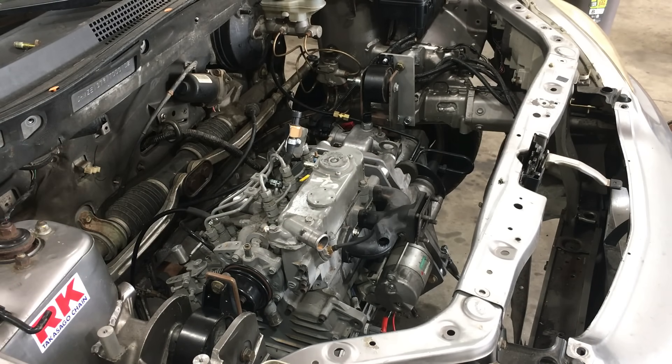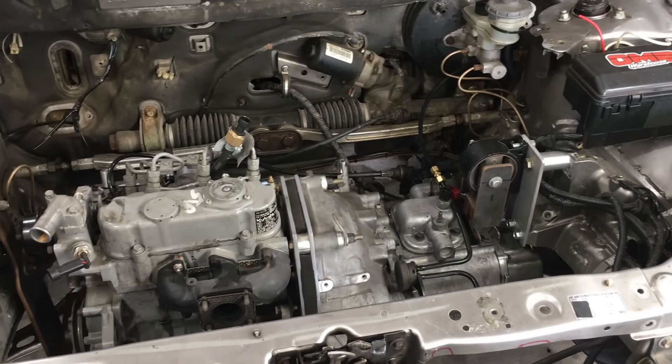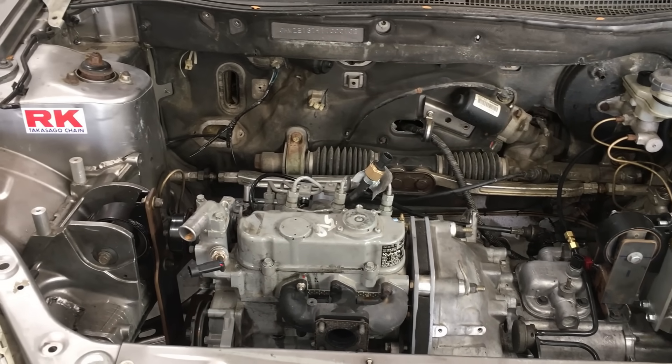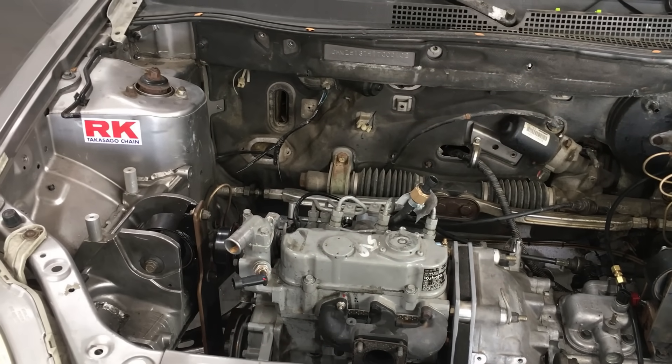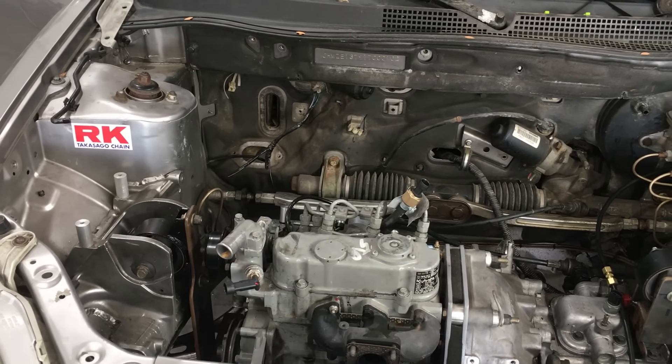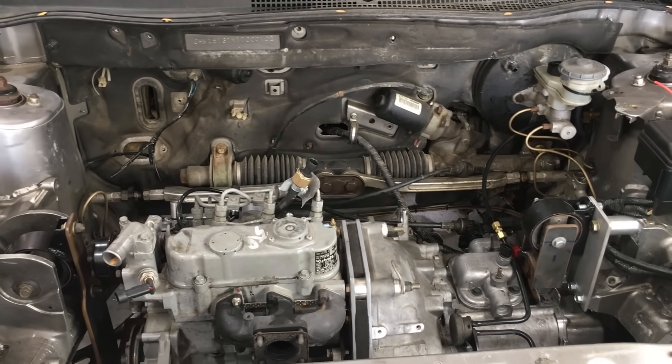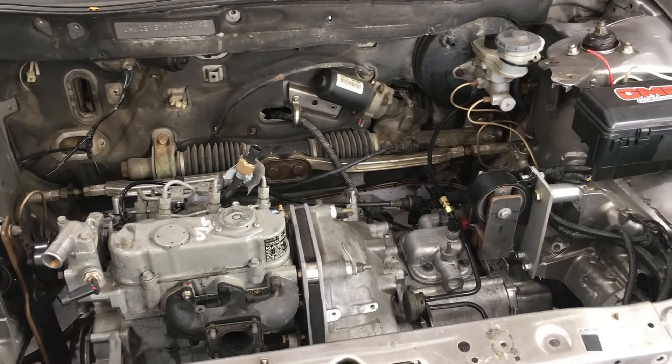As most of you folks know, this channel specializes in doing unusual engine swaps, and we do it mostly for fun. LS swaps are also fun, but it can get extremely expensive putting a high horsepower engine in a car. So we do the exact opposite, and put an unsuitable engine in a car, and then have fun trying to get it to go faster.